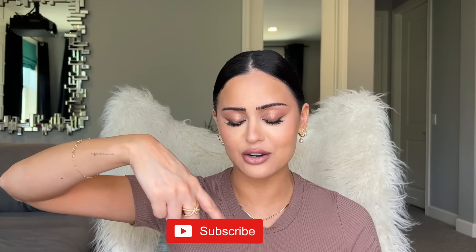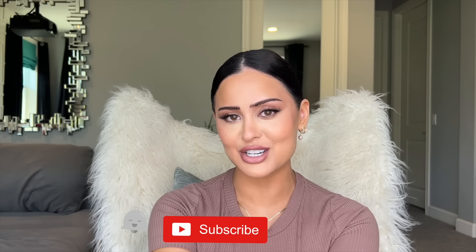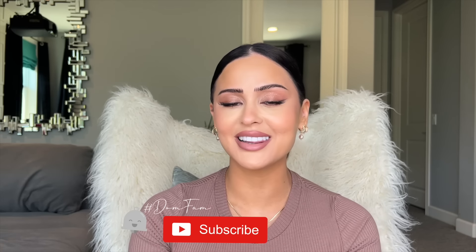I hope you guys enjoy it, I am obsessed with it and I know you guys are gonna like it. If you want to see what my go-to products are right now, make sure to subscribe to my channel and hit that notification bell so you can be a part of the Dom Fam — and without further ado let's get into this video.